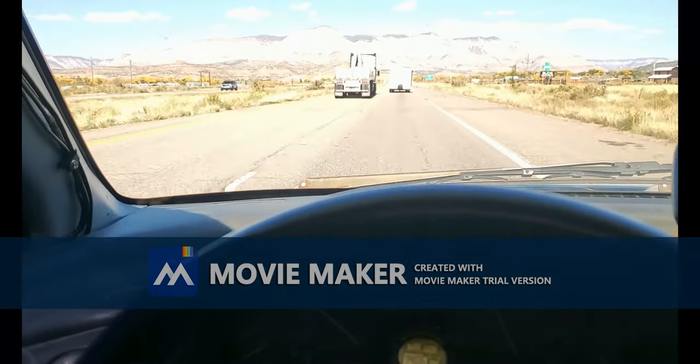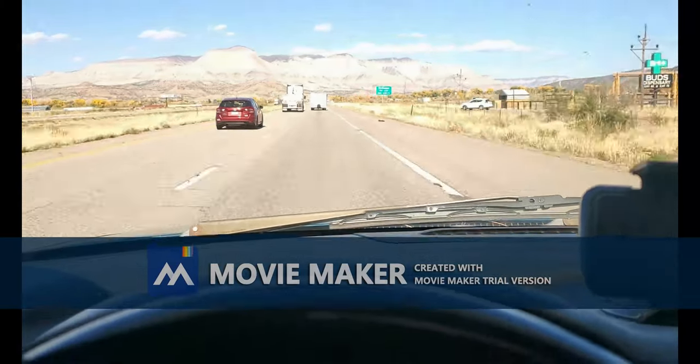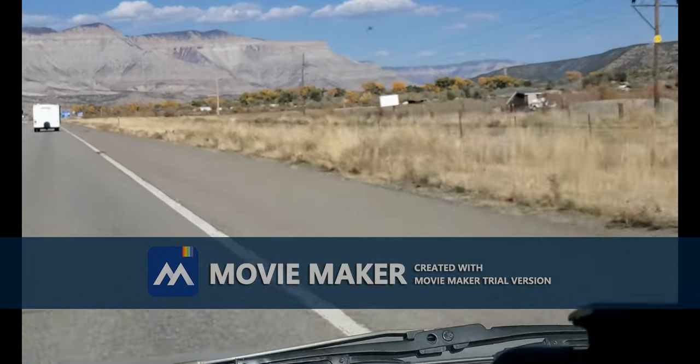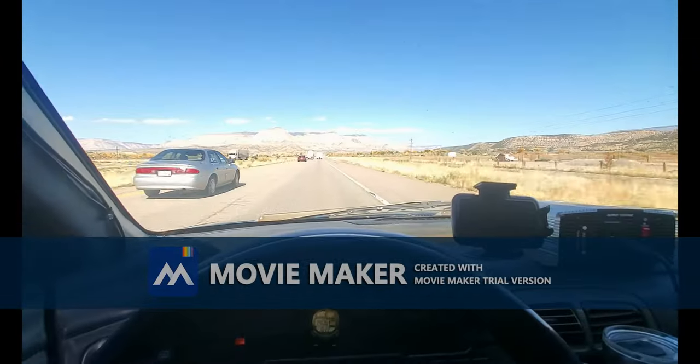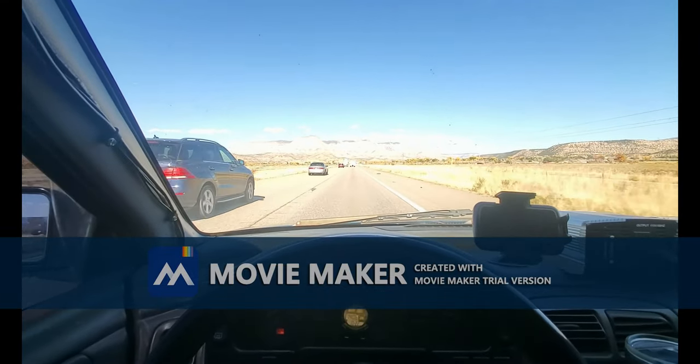So doing a highway test. Coming up to the back — it's a good turnaround distance to head back to Grand Junction.